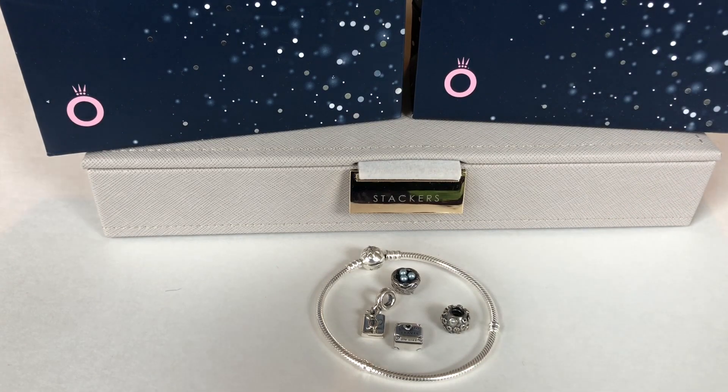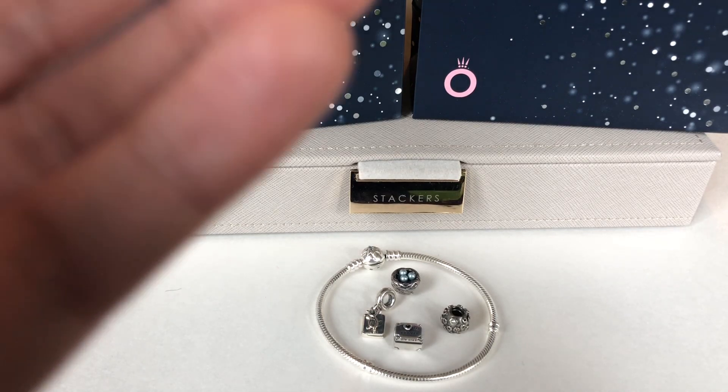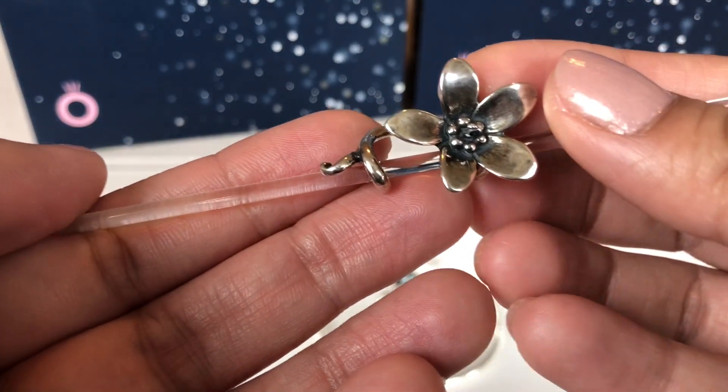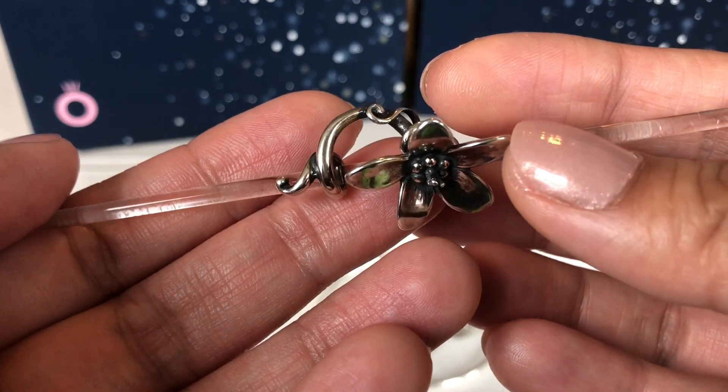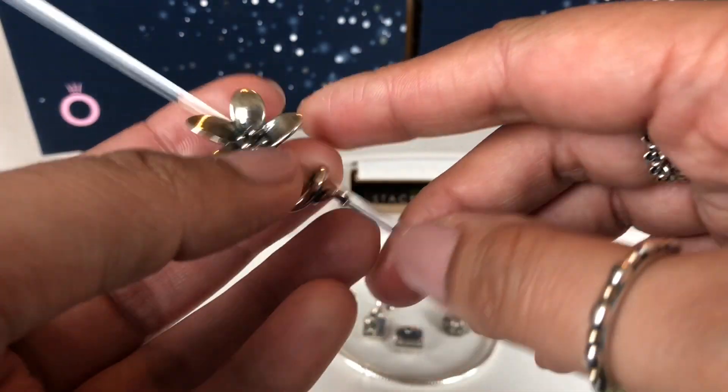The last piece I wanted to share with you guys is from Troll Beads and it's something I've wanted for a very long time. I'm so happy to have found it — it is this anemone pendant. I love the details on this.